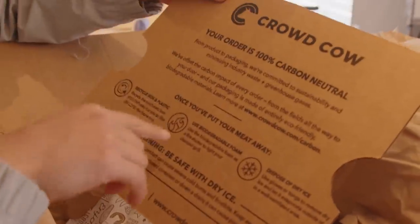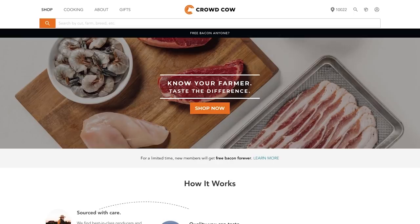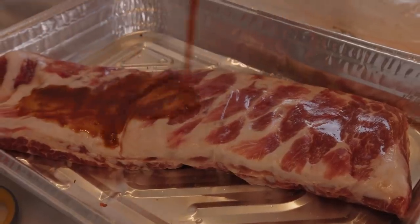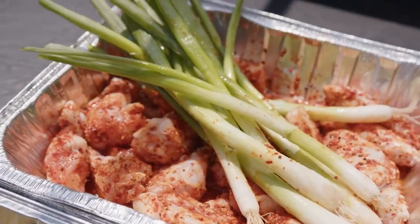This is all sustainable packaging. Your order is 100% carbon neutral. Basically, what you're gonna do, you're gonna go on the website, you're gonna choose all the meats that you want, and then you're gonna choose your schedule on when you want it to arrive, and then it's gonna come to your door frozen at the peak freshness. Crowd Cow meats are super high-quality and better-tasting than a lot of the stuff you're gonna find at the grocery store, but I gotta go find it for myself, so I'm about to go hit the grill.